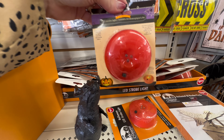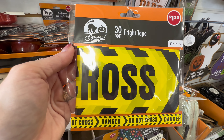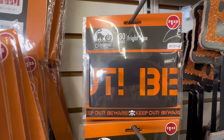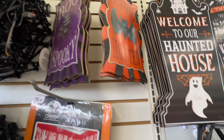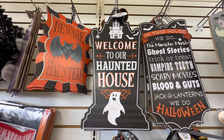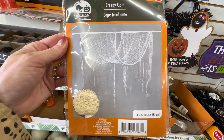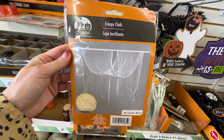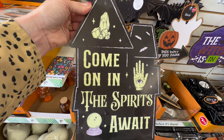They also had LED strobe lights — an item they usually carry every year. I grabbed one, thinking I'd put it in my studio. They had a sign that says 'Beware Keep Out' and a variety of other signs. I did in-depth filming of the signs last time, so I'll link that video. The signs are so well done — just grab all of them. They also had creepy cloth in a few different colors, and a sign that says 'Come On In, The Spirits Await.'